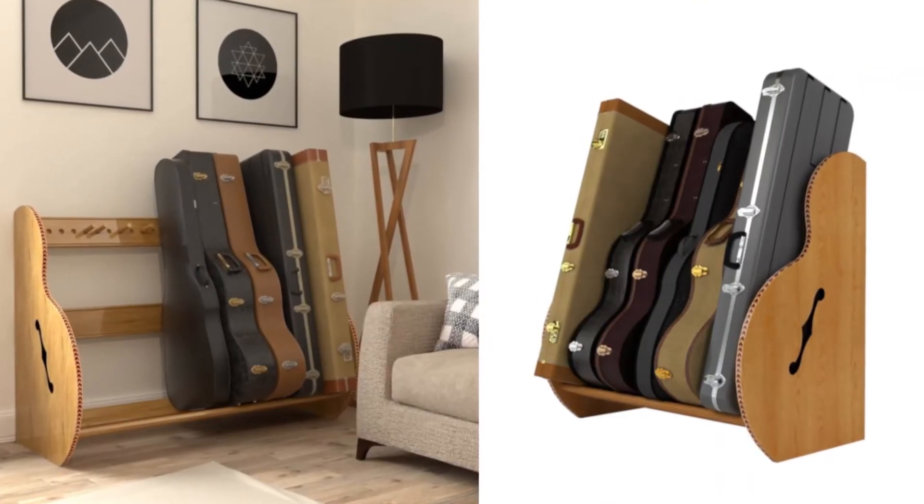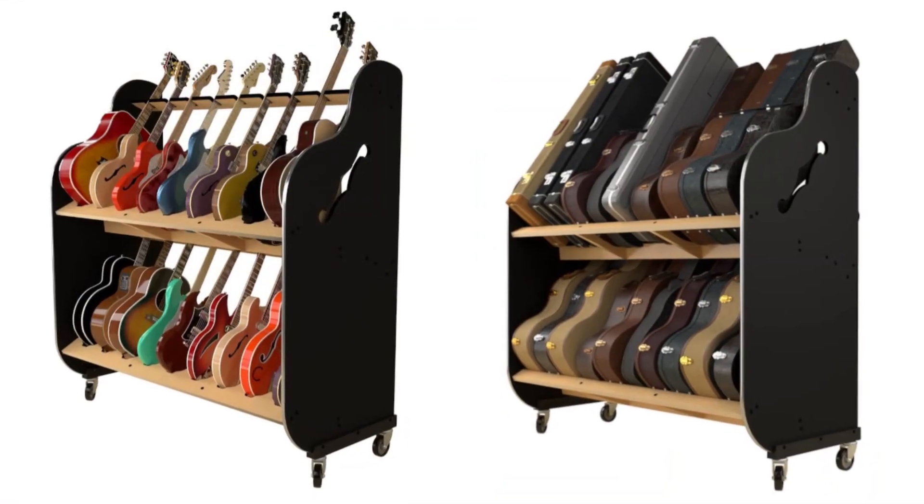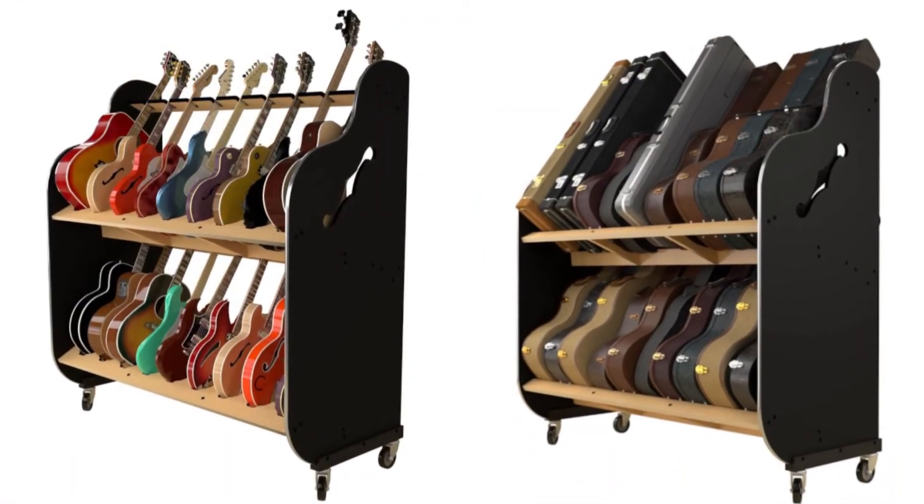Store your instruments right in their cases with the Studio Guitar Case Rack. Or organize your entire collection with the Session Pro Double Stack.